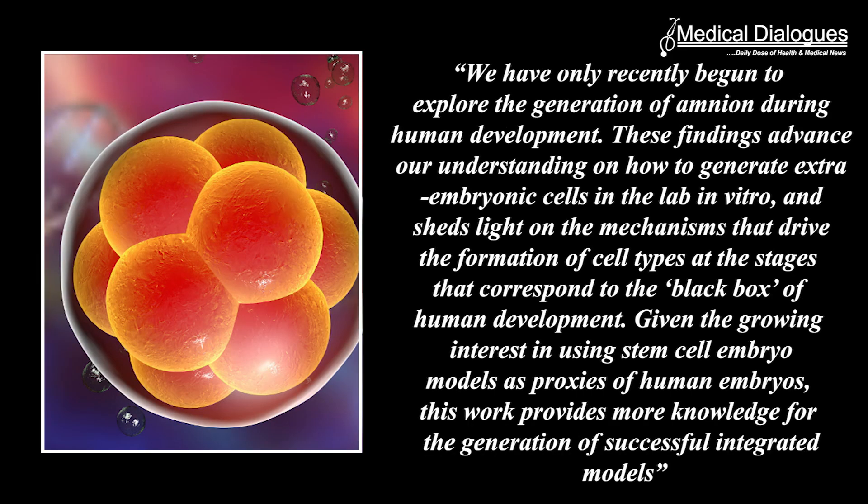"We have only recently begun to explore the generation of amnion during human development. These findings advance our understanding of how to generate extraembryonic cells in the lab in vitro and shed light on the mechanisms that drive the formation of cell types at the stages that correspond to the black box of human development. Given the growing interest in using stem cell embryo models as proxies of human embryos, this work provides more knowledge for the generation of successful integrated models," said Dr. Teresa Rayan, group leader of the Institute's epigenetic research program.